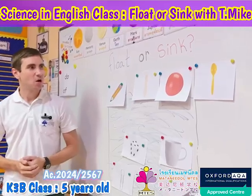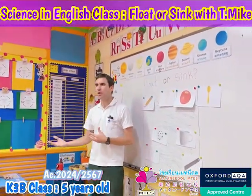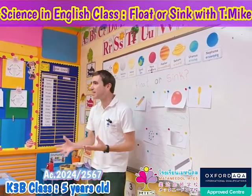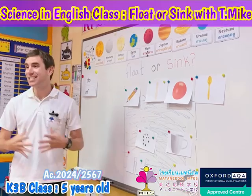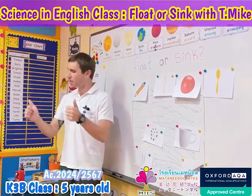That's how science works — we predict what we think will happen, then we test or do the experiment. When we find the answers, we write down the results. That's how science works. Do you understand? Very good, K3B!